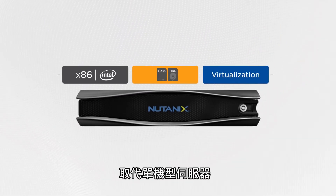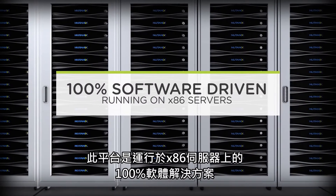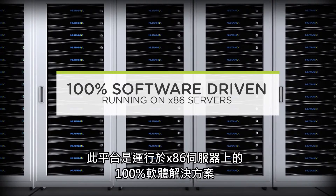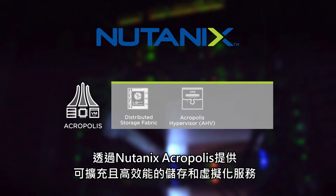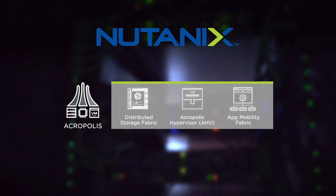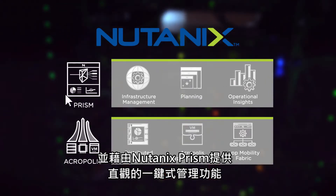Replacing standalone servers as well as storage systems and virtualization products, a 100% software solution running on x86 servers delivers scalable, high-performance storage and virtualization services with Nutanix Acropolis and intuitive one-click management with Nutanix Prism.